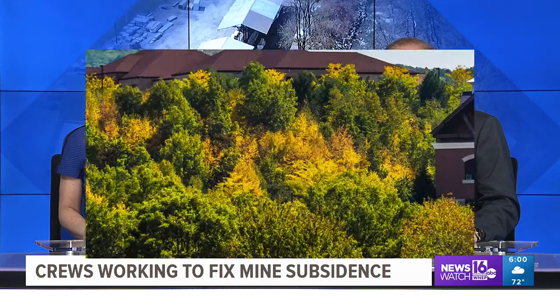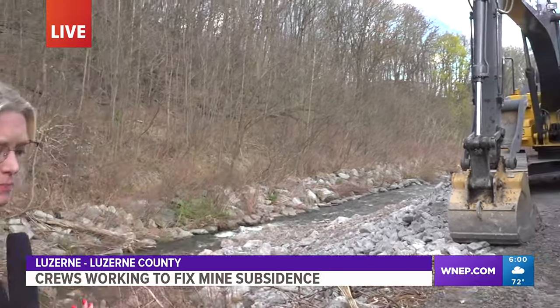News Watch 16's Chelsea Shube joins us from the site of that subsidence. Lisa and Scott, I'm behind Luzerne Lumber here along Toby Creek in the borough of Luzerne, and behind me is where all of the attention has been focused today.